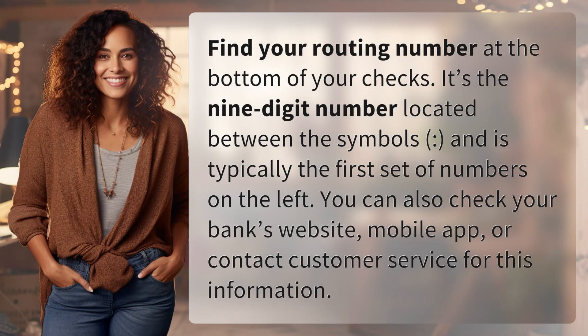Find your routing number at the bottom of your checks. It's the nine-digit number located between the symbols — smiley face — and is typically the first set of numbers on the left. You can also check your bank's website, mobile app, or contact customer service for this information.